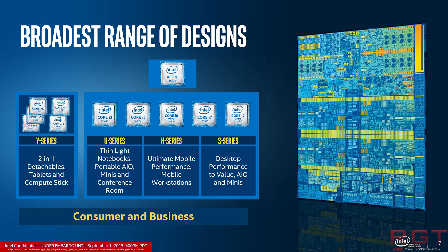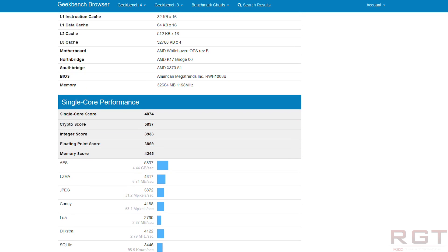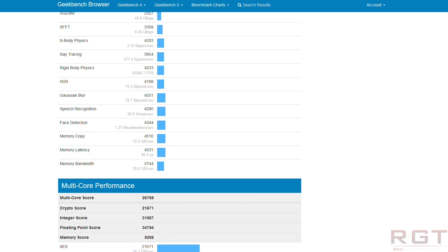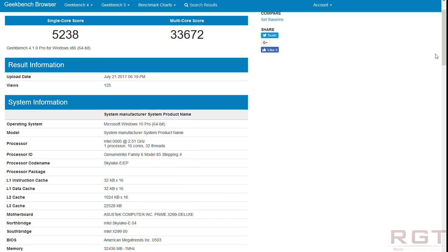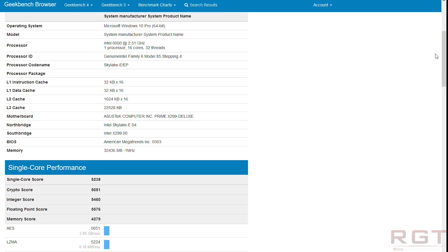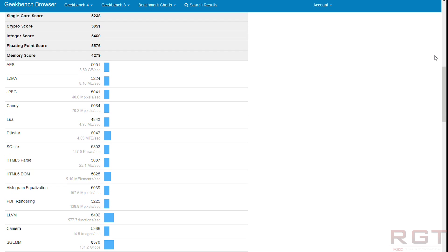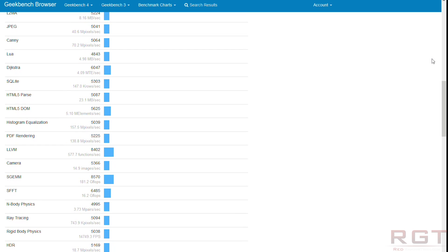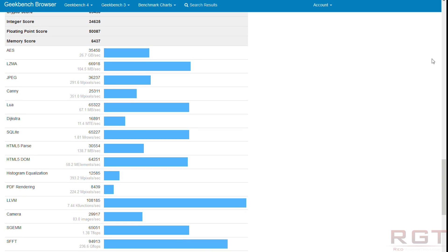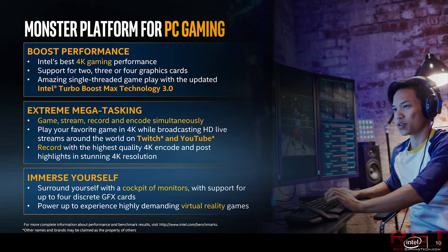We can do a basic Geekbench comparison with the upcoming Threadripper 1950X. It too has 16 cores and 32 threads, but its engineering sample runs at a slightly higher 3.4 GHz, with Windows 10 and 32 GB of RAM. Its single-core score is 4,074 and multi-core is 26,768. I highly doubt Intel will stay at 2.5 GHz — it's more likely around 3 GHz. Keeping to base clocks, one could add another 700 MHz for turbo, but that adds more uncertainty.